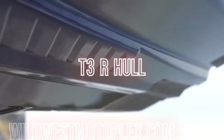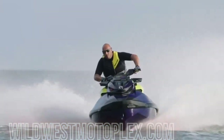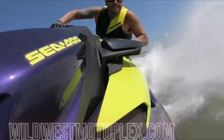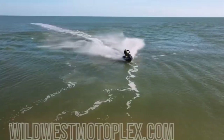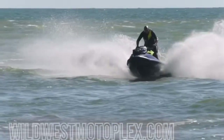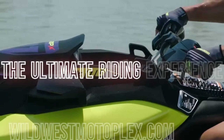A new T3R hull with a completely revamped Deep V design provides greater stability at high speeds, something everyone from experienced weekend riders to professional racers can appreciate. It all translates into an incredible performance and more confident ride — whether doing a high-speed run on a glassy lake, taking on choppy conditions, or carving around buoys on a race course. This is the ultimate riding experience.